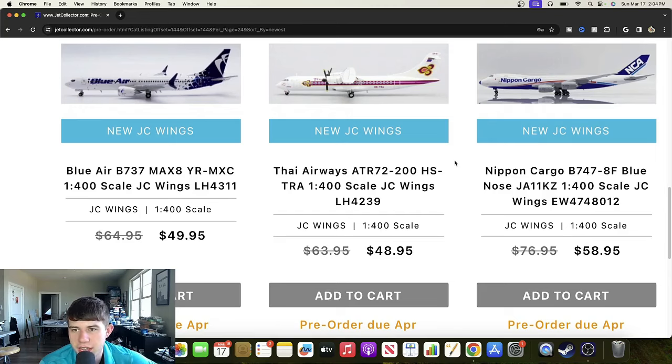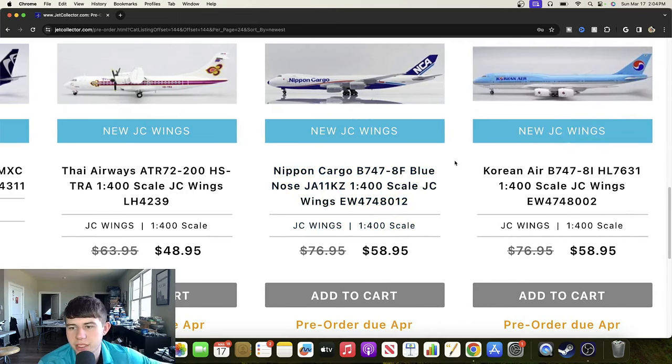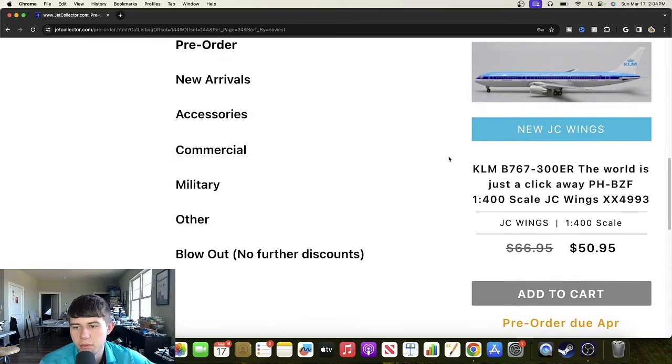Here's a Cargolux Boeing 747-8F with a blue nose registered Juliet Alpha 1111 Kilo Zulu — a unique release, I like the blue nose, certainly cool to see, not what I was expecting but very cool. We also have a Korean Air Boeing 747-8I registered Hotel Lima 7631 — very cool to see, I have great memories seeing these aircraft in real life. Really great to see JC Wings getting in on this particular aircraft and livery combo.